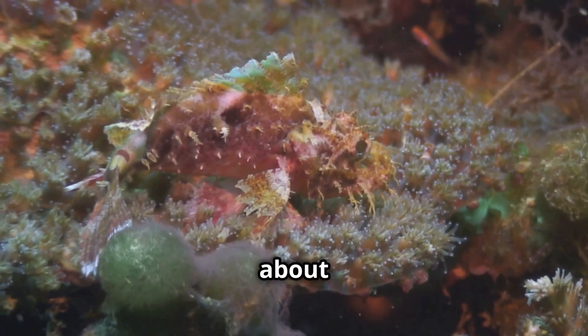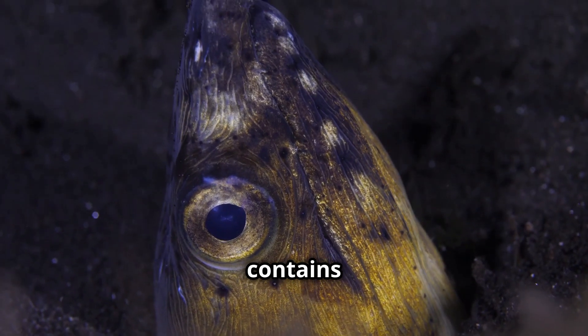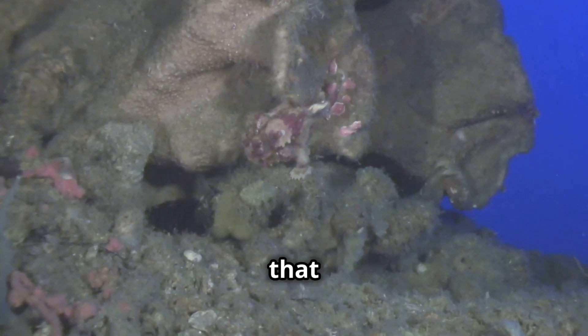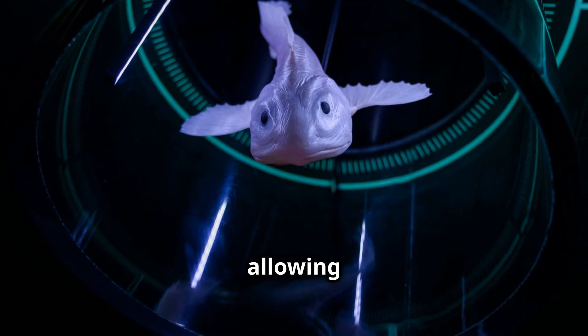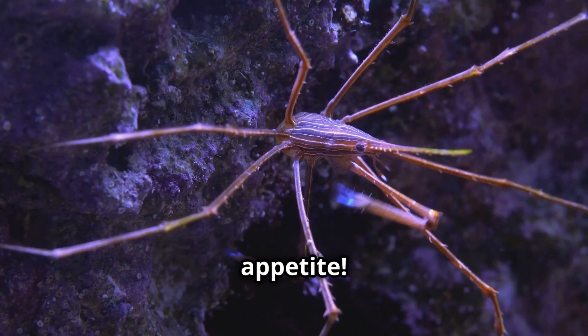Now let's talk about their bizarre body features. That glowing lure is called an esca, and it contains bioluminescent bacteria that emit light. Anglerfish have huge, expandable jaws that let them swallow prey twice their size in one gulp. Their stomachs can stretch massively, allowing them to eat prey much larger than themselves — talk about a big appetite!